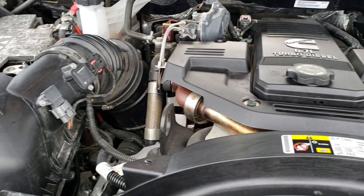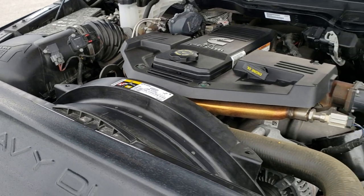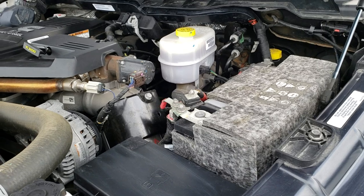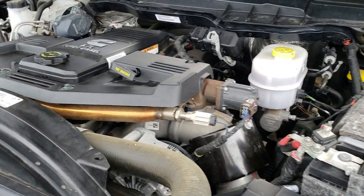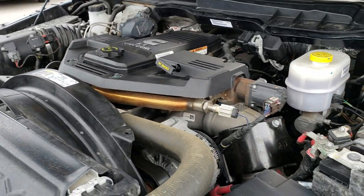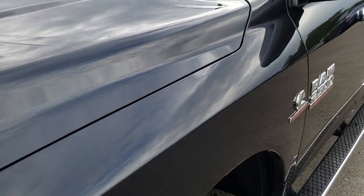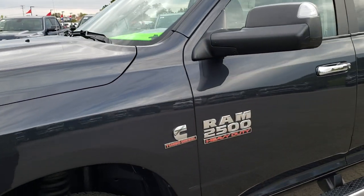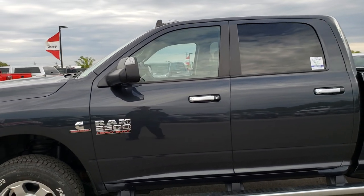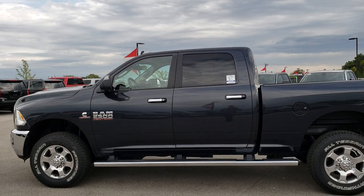Under the hood we have the 6.7 liter Cummins diesel engine — very clean, runs very smooth. This truck has been fully safety inspected by our service shop, has a fresh oil and filter change, all fluids have been checked and topped off, and this truck is 100% ready to go. It has brand new tires and is a hard-to-find six-speed manual transmission in the nice Maximum Steel Gray Metallic.